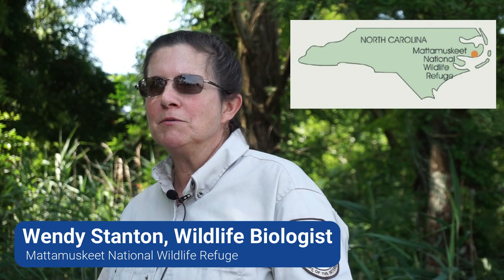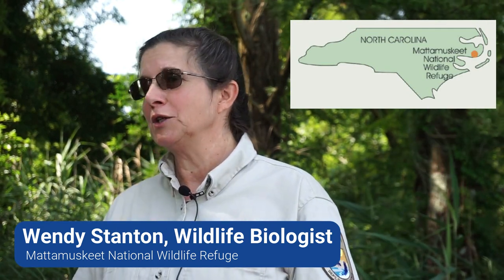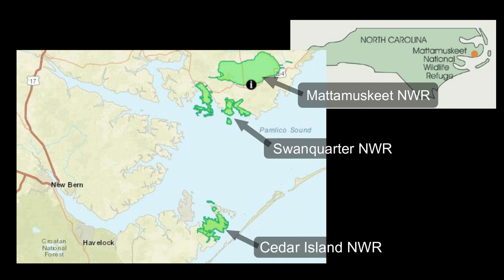My name is Wendy Stanton. I'm the refuge biologist for the Mata Mesquite National Wildlife Refuge Complex, and that includes Mata Mesquite National Wildlife Refuge, where we're at here, Suwan Quarter, and Cedar Island National Wildlife Refuges.